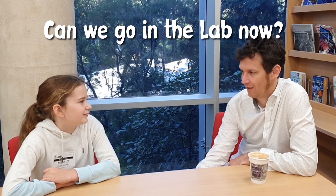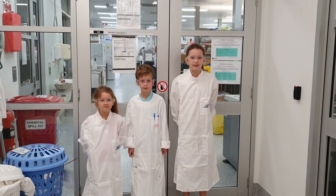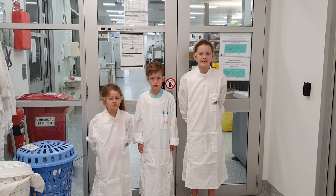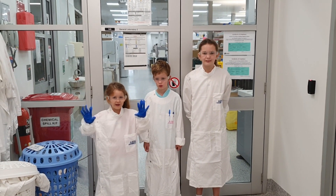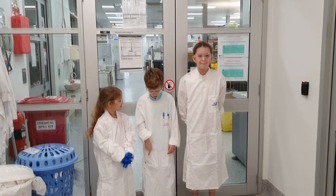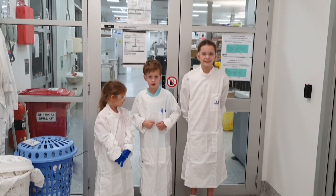Can we go in the lab now? We sure can. Every time we go into the lab, there are some safety measures we need to take — like wearing our gloves, also eye protection, clothes and shoes, and lab coats.